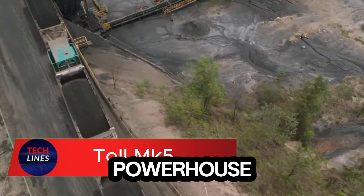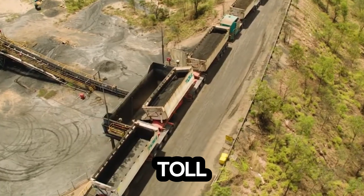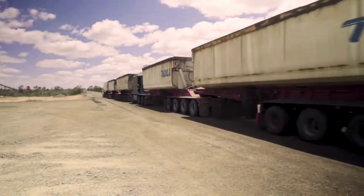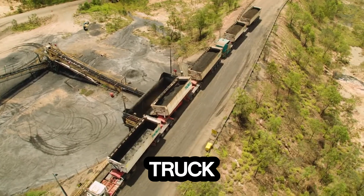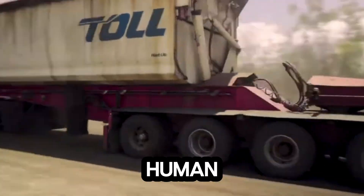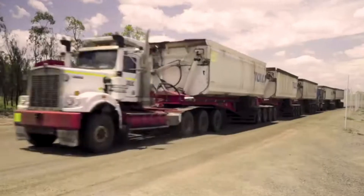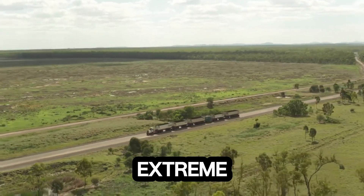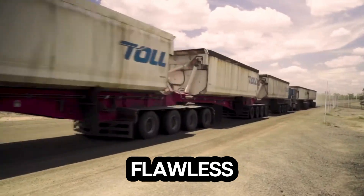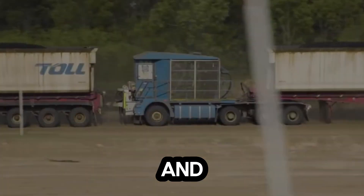Meet the MK5, the powerhouse redefining mining efficiency. Built through a collaboration between Smith Global and Toll, this autonomous giant is engineered to dominate the toughest mining terrains with zero compromise. The MK5 isn't just a truck — it's a fully autonomous haulage unit designed to operate non-stop, without the need for a human driver. That means fewer risks, lower labor costs, and higher precision on every run. Its rugged design handles extreme mining conditions with ease, while cutting-edge sensors and AI-driven systems ensure flawless navigation and coordination with existing site operations. The result: a smoother, safer, and faster operation.